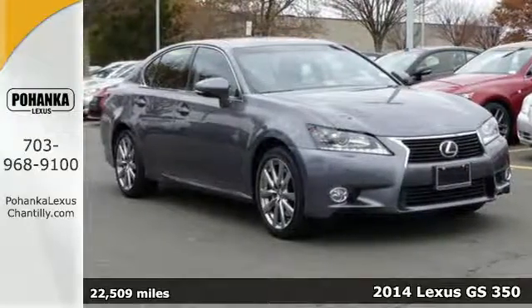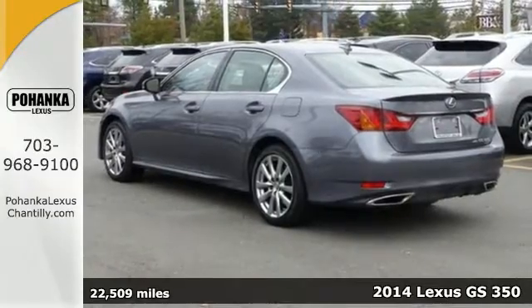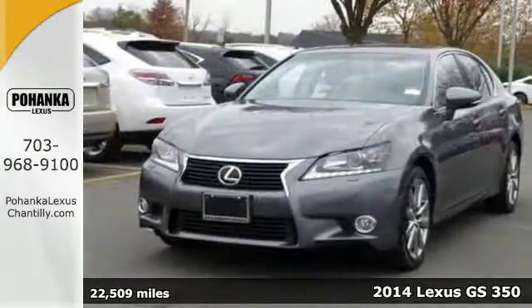It's a 2014 Lexus GS350. Drive the sedan with a winning combination of V6 power and leather upholstered luxury.